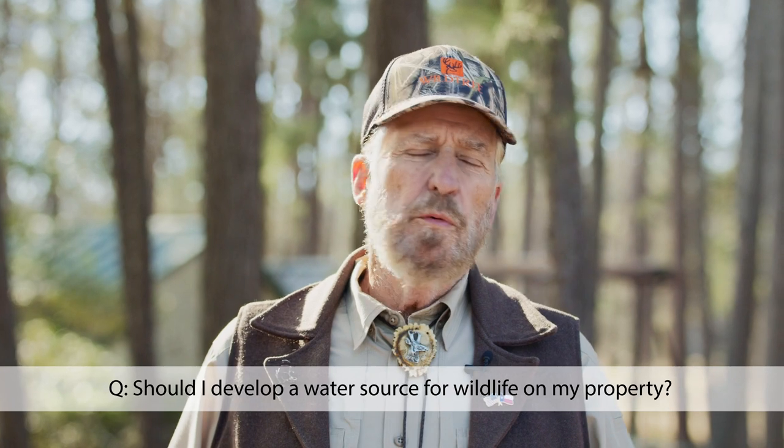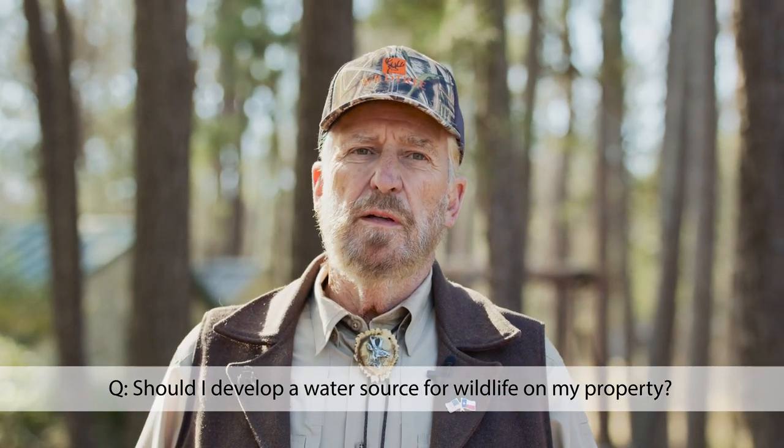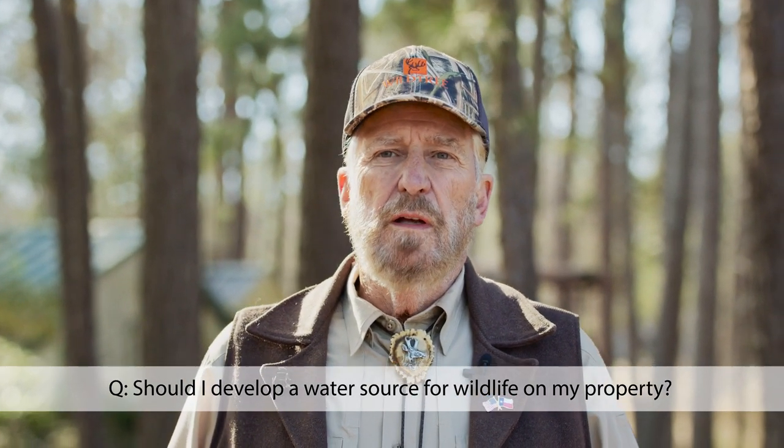People want to talk a lot about food plots, feeding, and timber management, but the one thing they never want to talk about is water availability. Water is a critical element to whitetail deer. A whitetail deer can go 10 to 14 days without food, but can't go more than two or three days without water. So having water available 365 days on your land is very, very important.